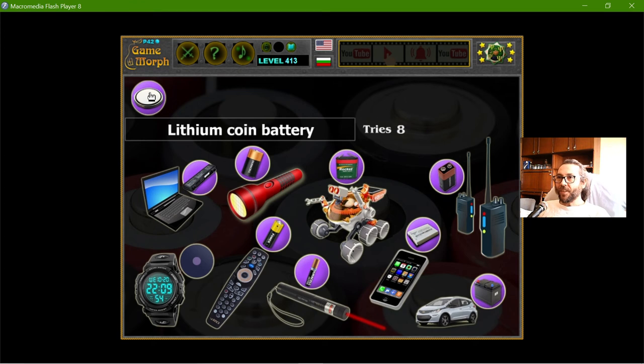And finally, the lithium coin battery, which is used in watches, wrist watches, and other small devices on our desks.